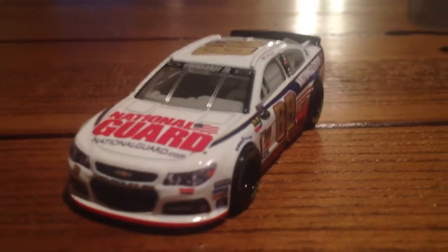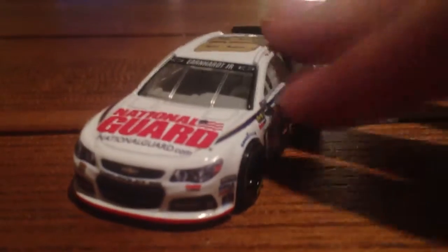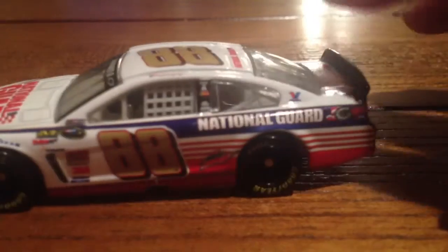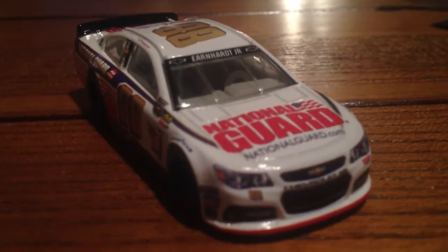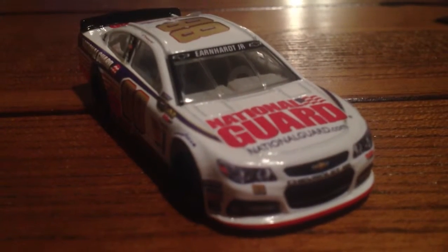There it is — the Dale Earnhardt Jr. Reviewing will be starting later. Sonic SA WWE, this is your new paint car.